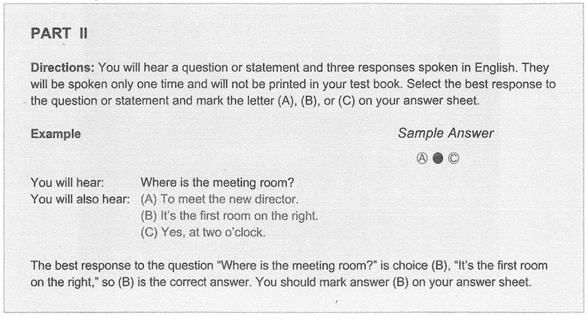Part 2. Directions. You will hear a question or statement and three responses spoken in English. They will be spoken only one time and will not be printed in your textbook. Select the best response to the question or statement and mark the letter A, B, or C on your answer sheet. Now listen to an example question. You will hear: 'Where is the meeting room?' You will also hear A. To meet the new director. B. It's the first room on the right. C. Yes, at 2 o'clock. The best response to the question 'Where is the meeting room?' is choice B, 'It's the first room on the right,' so B is the correct answer. You should mark answer B on your answer sheet.